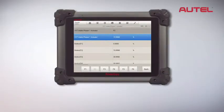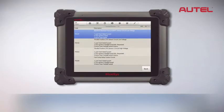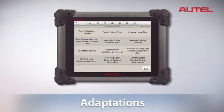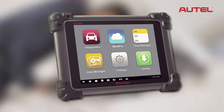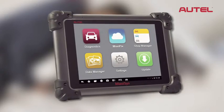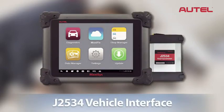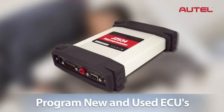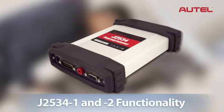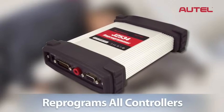MaxAssist also allows you to perform many activation, function, and actuation tests, as well as the ability to view manufacturer-enhanced fault codes, live data, adaptations, coding, and much more. For the advanced technician who realizes the increasing need for ECU reprogramming or flashing in repairing today's vehicles, MaxAssist Pro comes with a J2534 vehicle interface. This module has the ability to program both new and used ECUs, and perform pass-through J2534-1 and -2 functionality for reprogramming all of the newest controllers, not just PCMs.